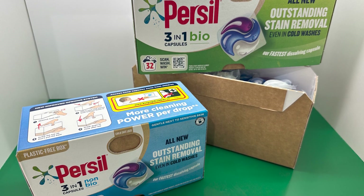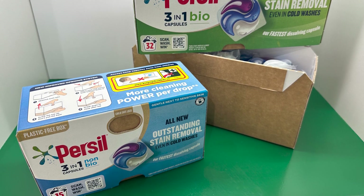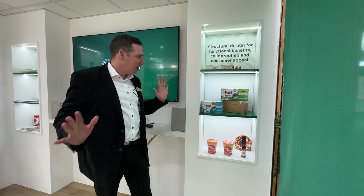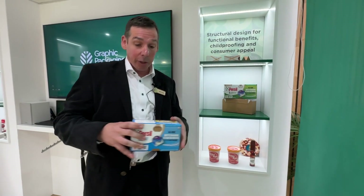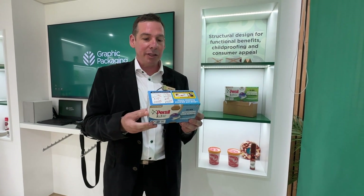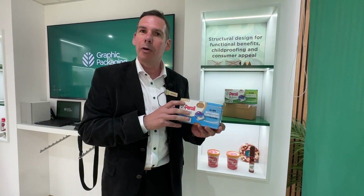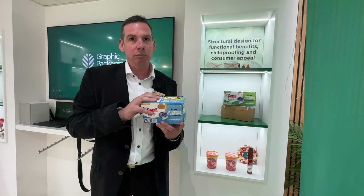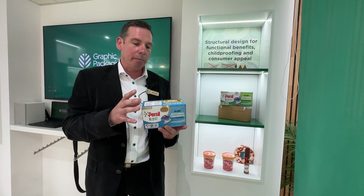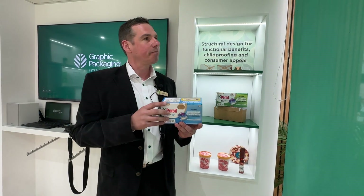Not to be outdone, Unilever's Persil had a similar launch using board from Graphic Packaging International. At Interpack, Rolf from GPI introduced one of their plastic replacement projects — a detergent pack where the customer came with the task to replace a rigid plastic container, but with requirements including a barrier, the ability to stack it very high, and child safety.